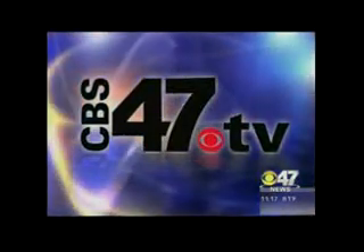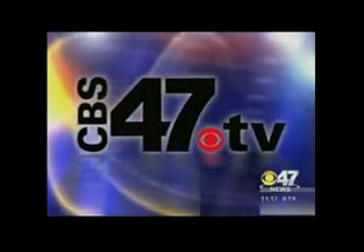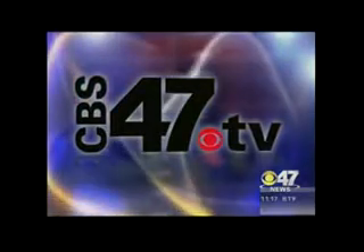As always, to find the best gas prices here in the Valley, log on to our website, which is cbs47.tv, and then click on gas prices. You'll find that on the left-hand side of the page.